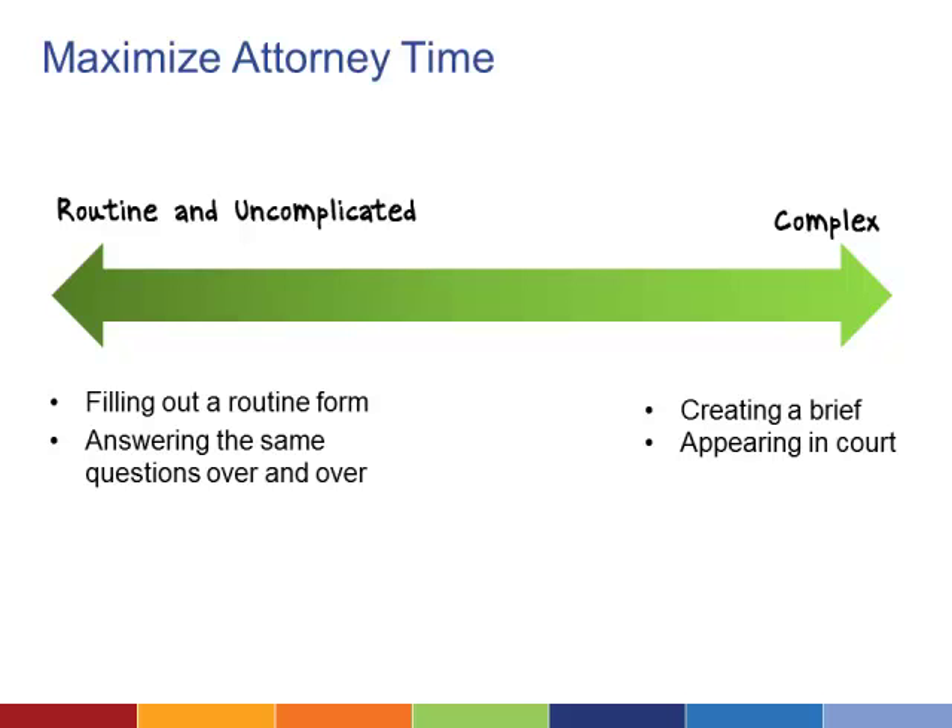Document Assembly can help fill gaps where individuals need help and have few options. For attorneys, there are also many benefits. An attorney's time is extraordinarily valuable — that's why private law firms charge hundreds of dollars per hour.